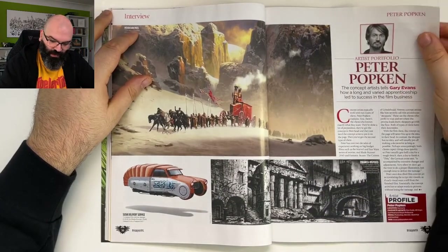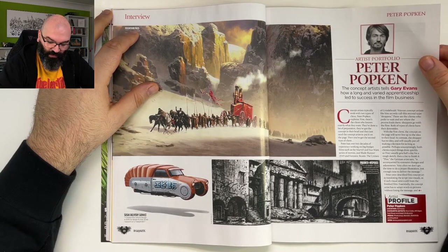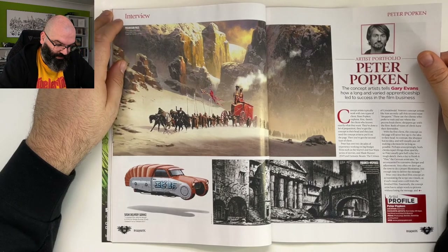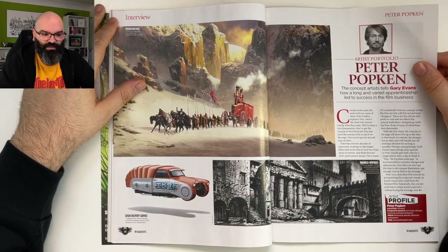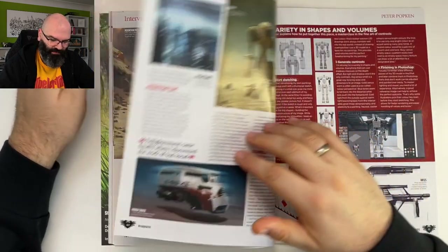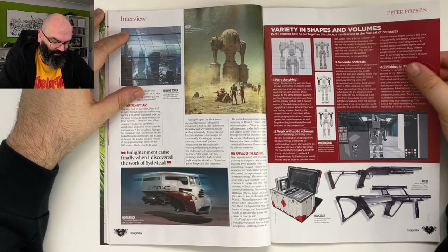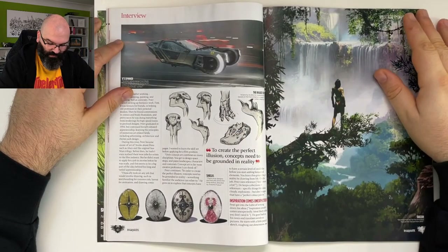Artist portfolio — Peter Popkin. The concept artist tells Gary Evans how a long and varied apprenticeship led to success in the film business. I'm not sure if I should read the whole articles but I'll be selective about it. 'Enlightenment came finally when I discovered the work of Sargent' — like for many others, a big role model.